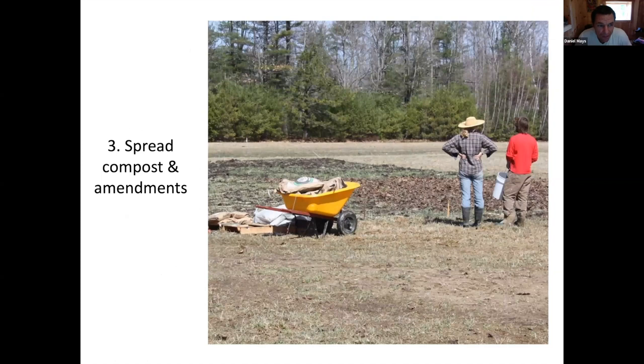Step three: spread compost and amendments. We do this with a five-gallon bucket shaking it out because we're so small scale, but you could have a spreader. Trying to get those amendments according to the soil test - lime to raise the pH, whatever mineral deficiencies there might be. Here we're spreading greensand. We spread those out evenly on the plot, and notice we have the whole plot staked out so it's very precise application, not just spread all over the whole field.